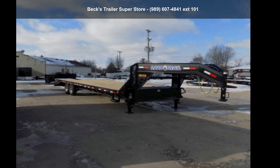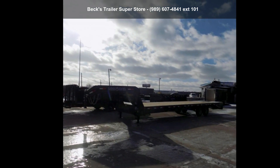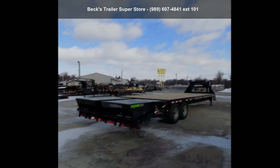Presenting the Load Trail 2022 102X30TA7. If you are looking for a quality trailer, consider this one. This unit is priced just right and comes equipped with many desirable features.